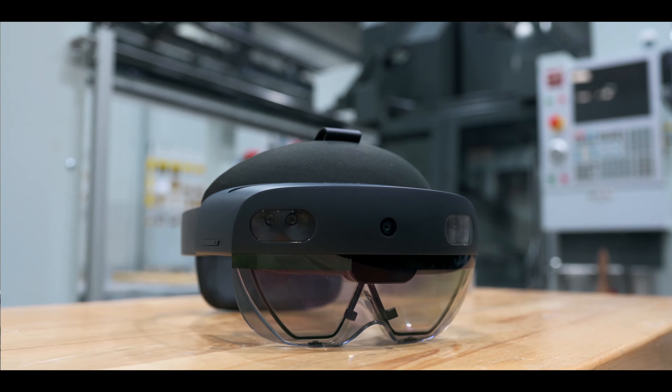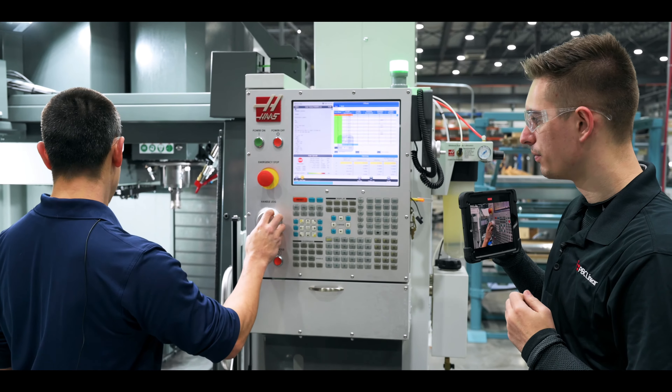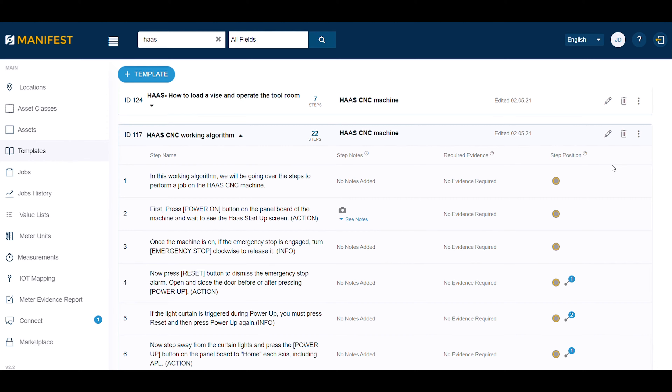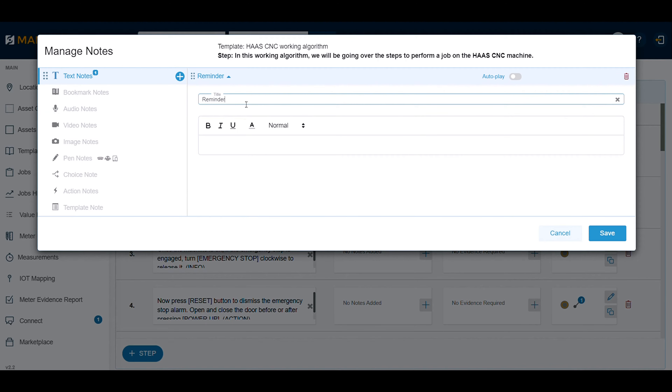After being introduced to Tactile, we were able to grasp the concept that we could take this tribal knowledge and make an instruction from it that could be duplicated, and we could break these complicated processes down into simple tasks.